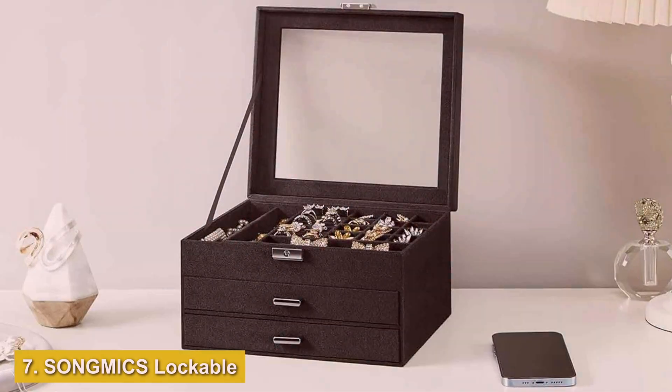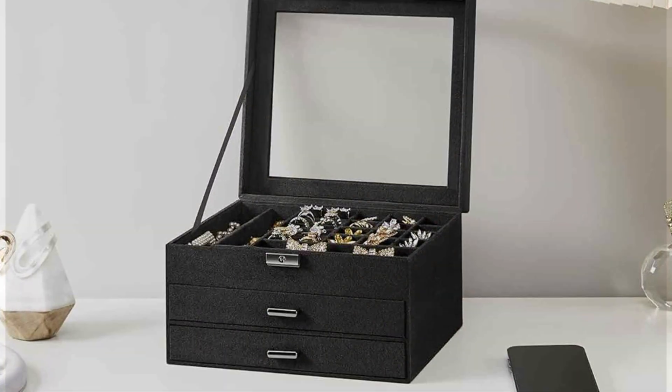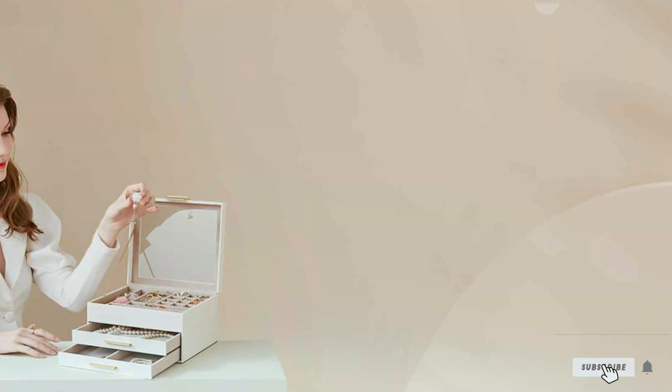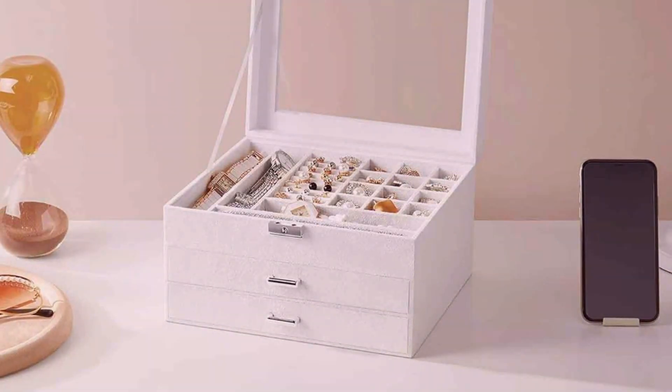Finally, Number 7: SONGMICS Lockable Jewelry Organizer in Black is the epitome of sleek design and superior functionality for the modern jewelry enthusiast. Its lockable feature provides an added layer of security, ensuring that your treasured pieces are safe and sound. The black faux leather exterior exudes elegance and sophistication, making it a stylish addition to any room.